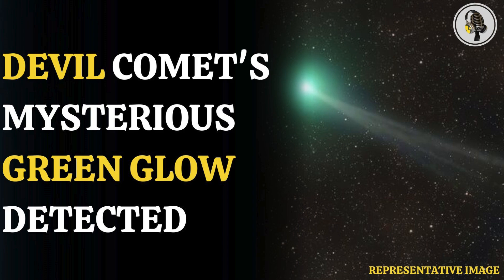Welcome to our podcast, where we explore fascinating stories and ideas from various fields. In this episode, we explore the mysterious green glow of the Devil Comet.